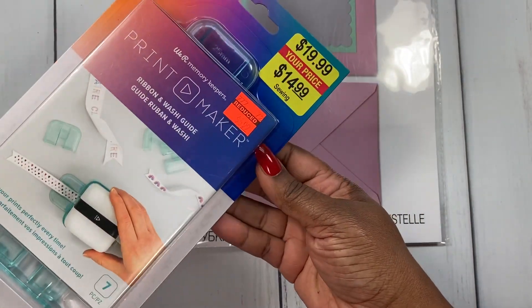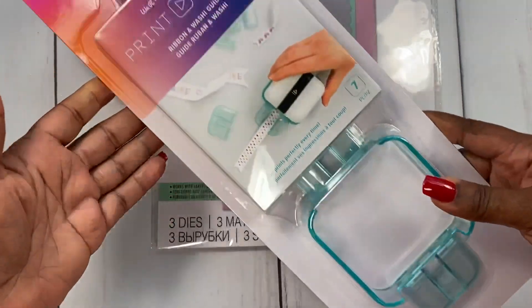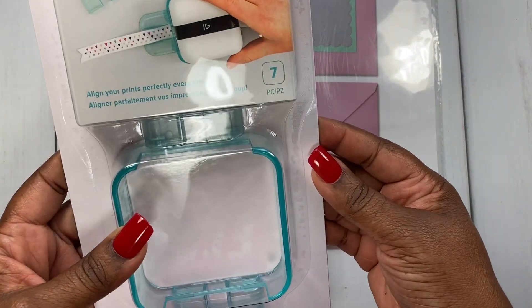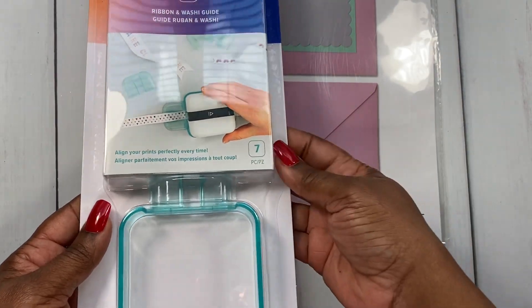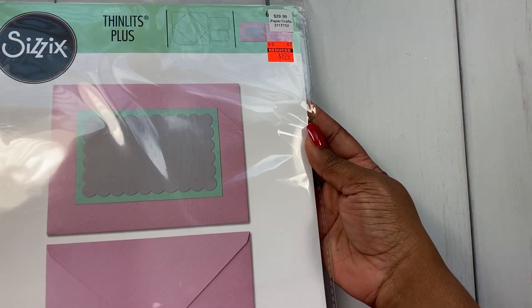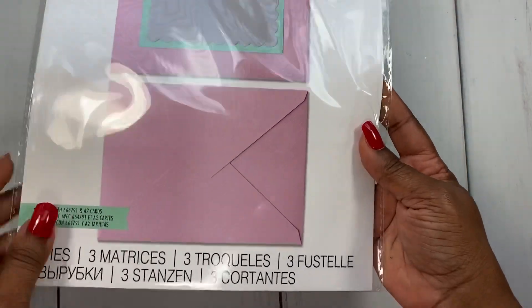I picked this up to go with my Print Maker — I have the Print Maker but I've only used it a few times just playing around. I went ahead and picked this up for $5.99 — it's the ribbon and washi accessory that kind of helps with it.